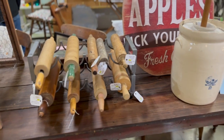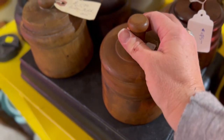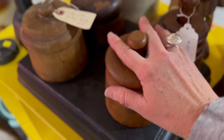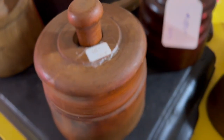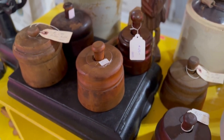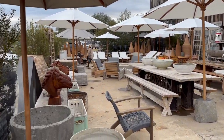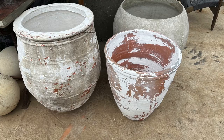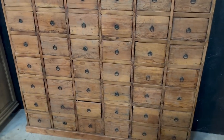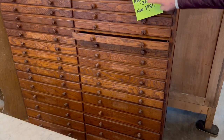All those rolling pins in a wine rack holder is so cute. And these beautiful butter molds — I think those were a really good price. I just loved all of these apothecary pieces — they had so many of them. And another printer's table, just so unique.